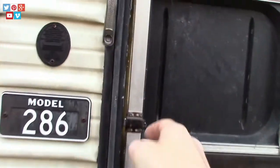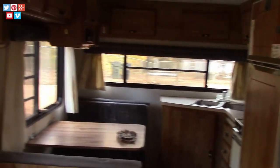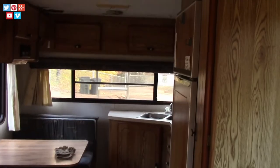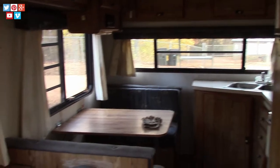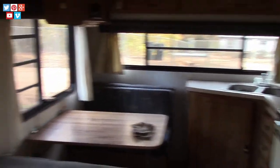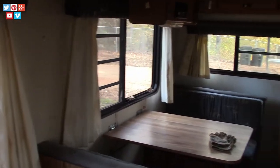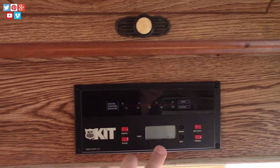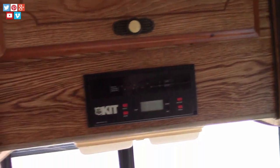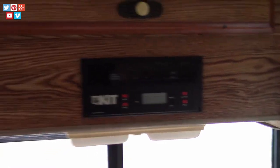We just parked this thing. The only time I've really spent in it is trying to level it up. It's not quite level and it's just temporarily here until we can get it completely cleaned up and ready to live in. The leveling jacks all work. I haven't plugged in any of the water or gas appliances to see if that stuff works. But there is power to this system — and I guess this is the water control system. I don't know anything about these kinds of campers.